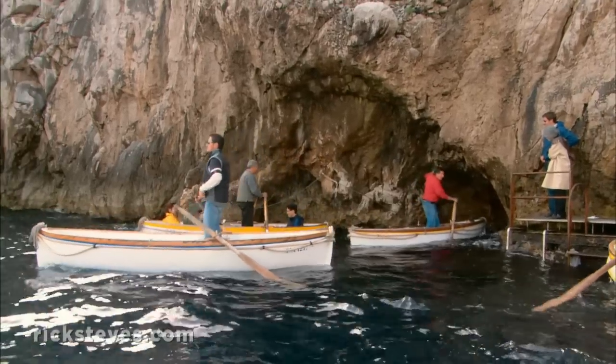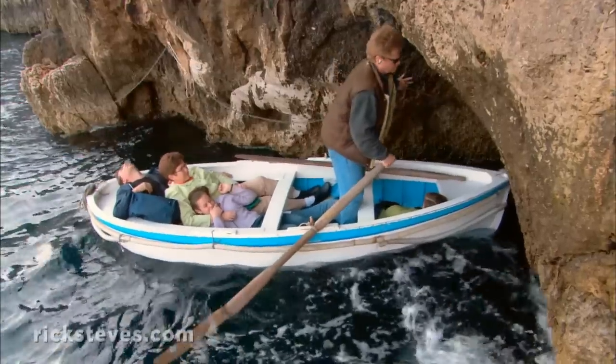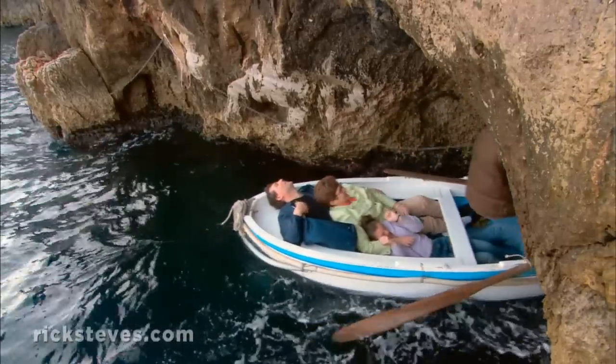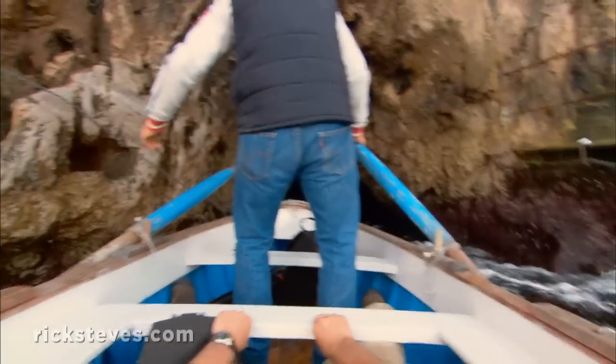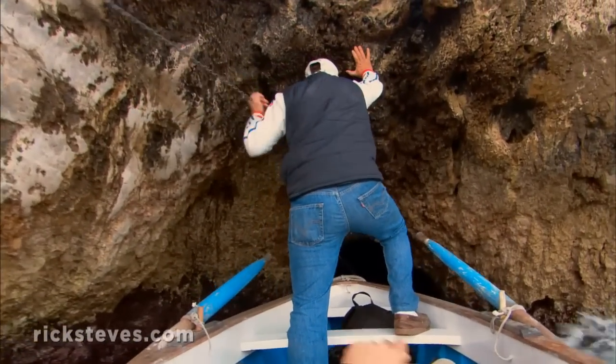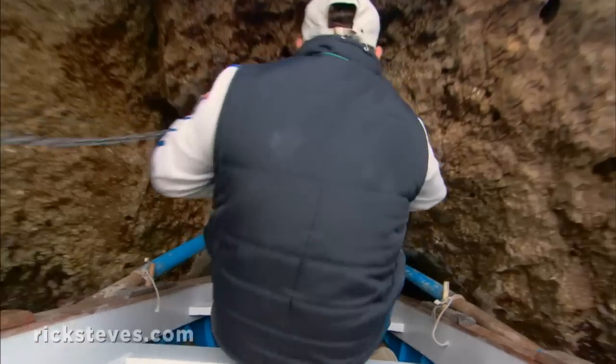The entry hole is small. If the water's too rough, it becomes too dangerous — dinghies can't get in and visitors are turned back. We're lucky today. There's a little chop, but dinghies are squeezing in. The oarsmen jostle their way to the tiny hole, tourists scrunch down safely below the gunwales, and the guides pull fast and hard on the cable at the low point of the swells to squeeze you into the grotto.